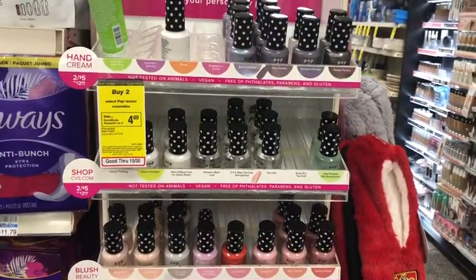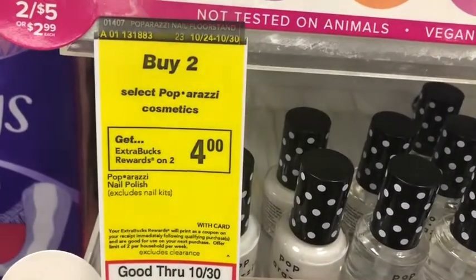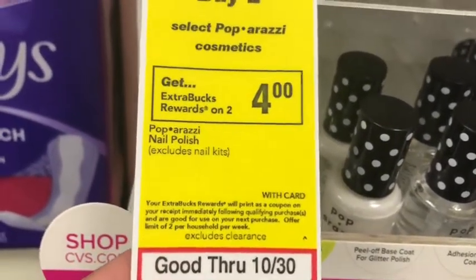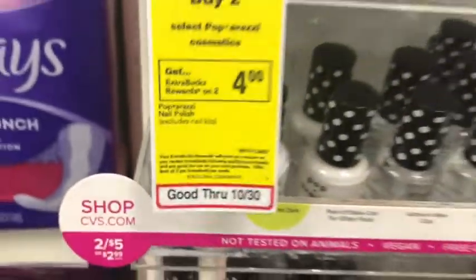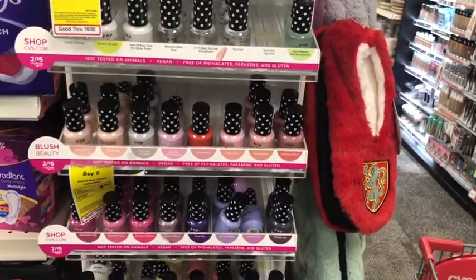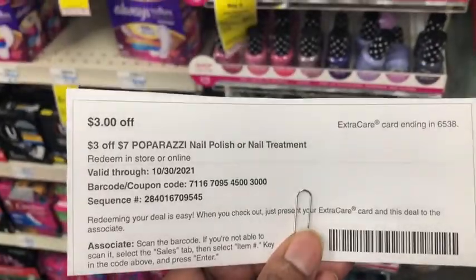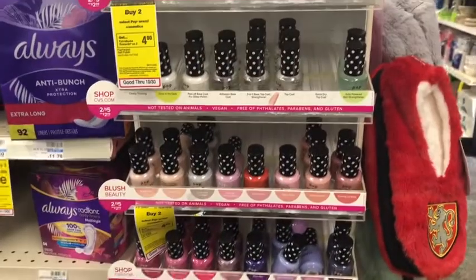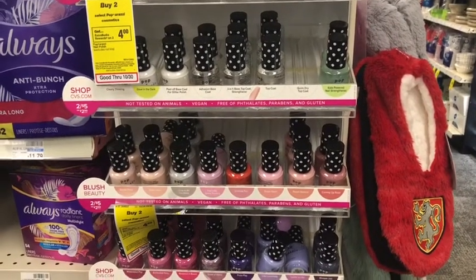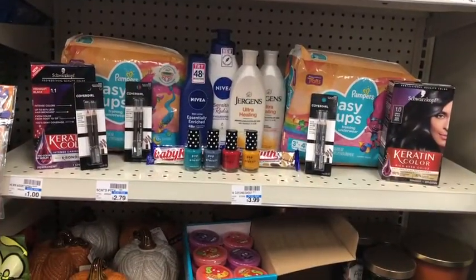I haven't picked up nail polish in a while, but Paparazzi is on a buy two get $4 Extra Care Buck promotion. A lot of the beauty items are limited two, as you can see. I'm going to max it out and pick up four nail polishes — they're two for $5, so that's $10 total. I have a $3 off $7 CRT, bringing me to $7, and I'll get back $8 in Extra Care Bucks for doing the deal twice, making it free and a $1 money maker. This also counts towards CVS Beauty.